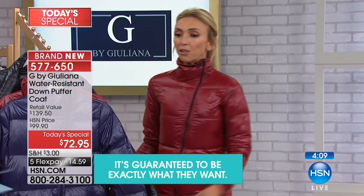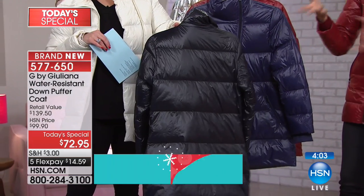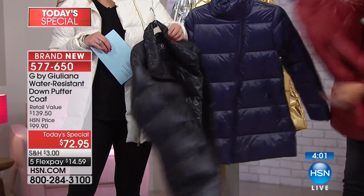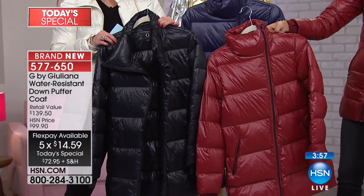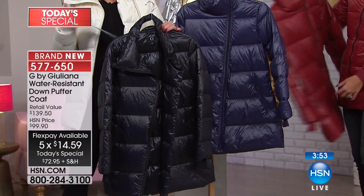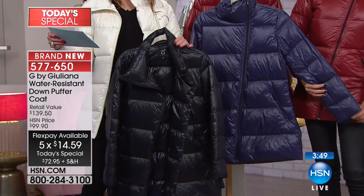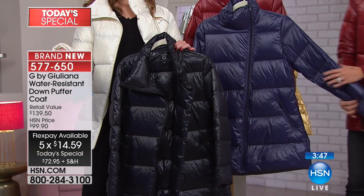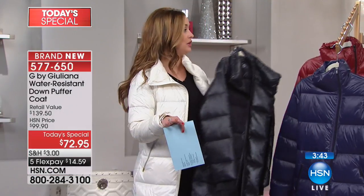Let's say you do the black because you've got a black puffer, but it's super heavy and unattractive. You want a lightweight fashionable one — do the black and then do one of these great fashion colors. Maybe you're doing the black and the Merlot. You're ordering in extra extra small through 3X. You can wash these at home — you don't have to dry clean them. About 32 inches in the length. On five flex, just for today, you're getting this home for $14 and change.